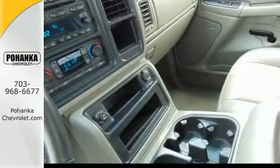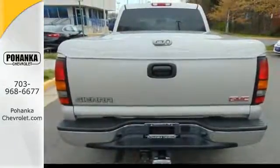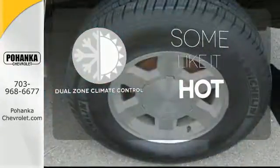Add to that a multi-speaker stereo sound system, two front tow hooks, dual zone air conditioning, full analog instrumentation, and more. Dual zone climate control lets you and your passenger pick a personal temperature.